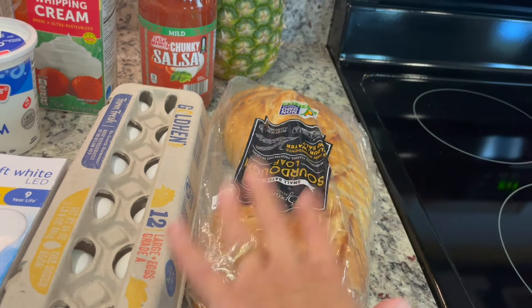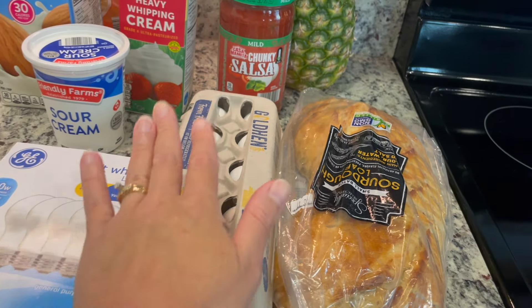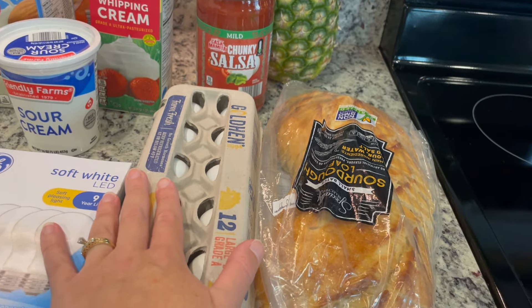I got some sourdough bread — I was going to get bagels but they were actually out, so I needed either toast or bagels. And some eggs. Anyone else really disappointed in the price of eggs? I know what's going on but it's just ridiculous.